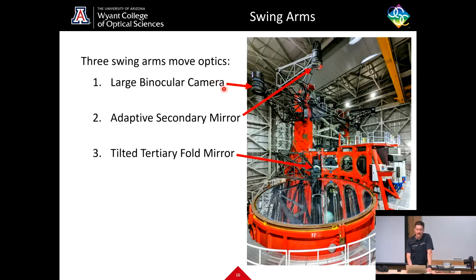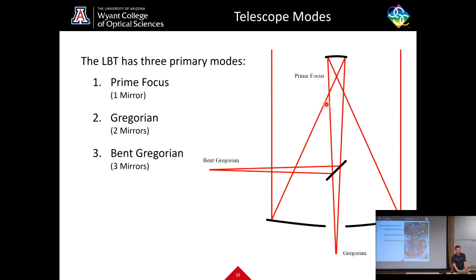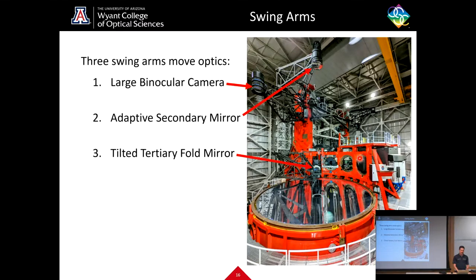Here are some of the swing arms used at LBT. The swing arms are mechanical trusses that move optics — cameras, secondary mirrors, and tertiary mirrors — in and out of the optical path. In this more modern image of what LBT looks like today: the large binocular camera is currently swung out of the beam path; the adaptive secondary, which is swung into the beam path, is a concave mirror with an unused central area due to obscuration from the hole in the center of the primary. Then we have the tilted tertiary fold mirror in bent Gregorian mode, which can be rotated to send light to three different instrument bays.